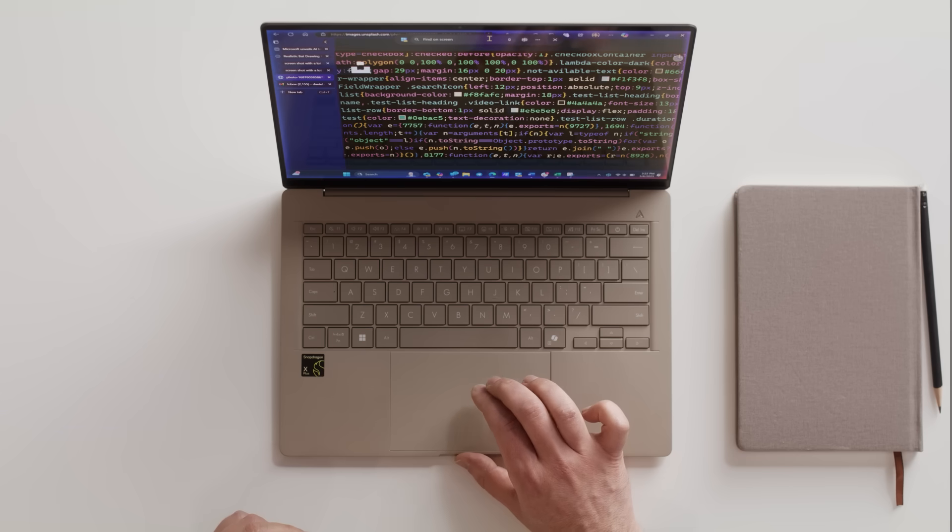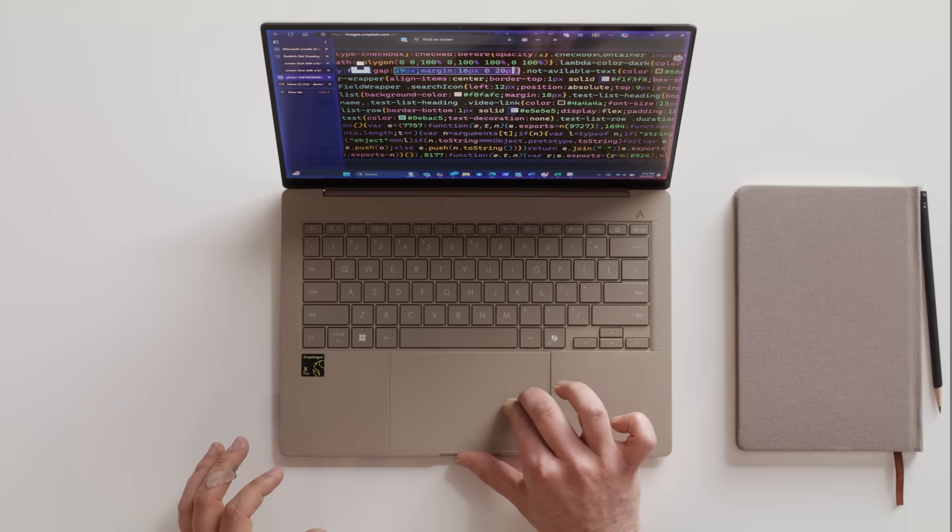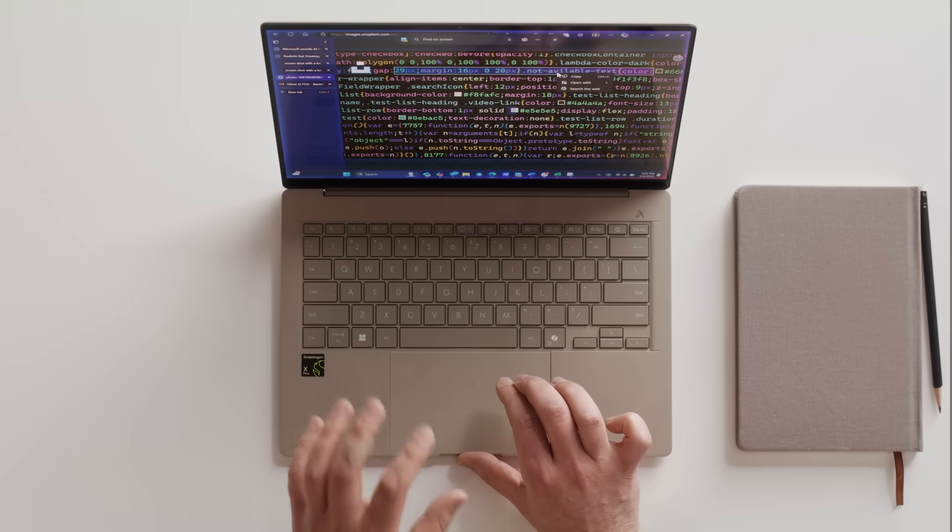One of the newest features that have come to Copilot Plus PCs is called Click2Do. When you go into the snipping tool — which is something I use almost all the time — you can click the screen and it does a little magic. Anything I highlight, including all this text no matter how complicated it is, it's able to pick it up. Let's say you have a receipt and you want to get data off of it for filing expenses, or maybe you took a photo of something. Instead of copying the data by hand, you can now do it with AI. It just takes seconds.